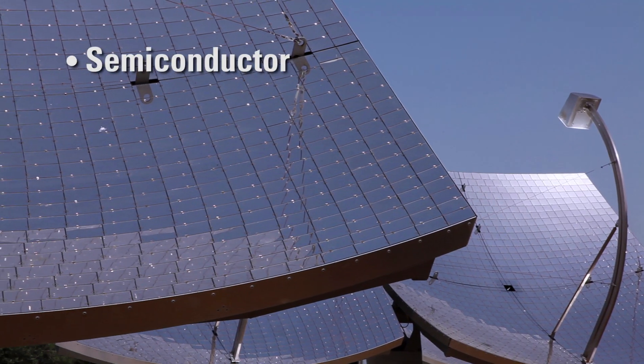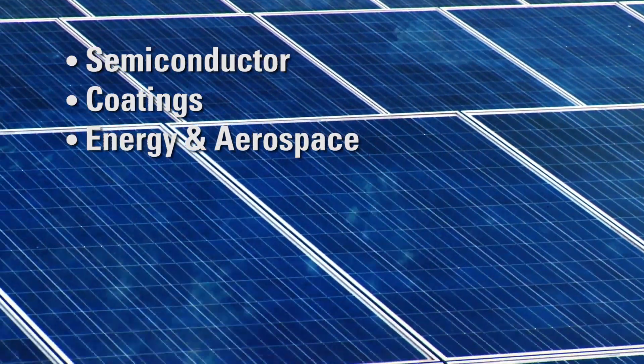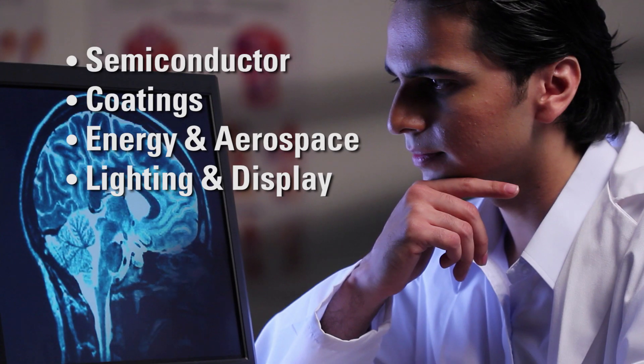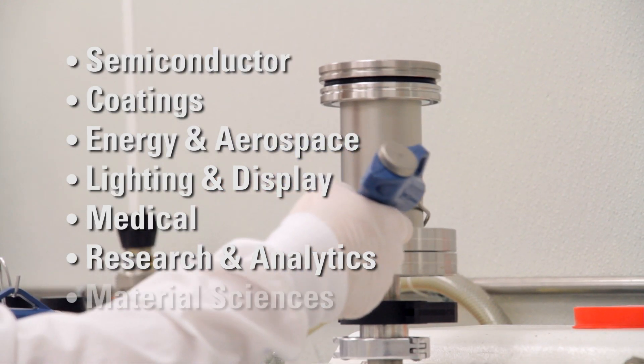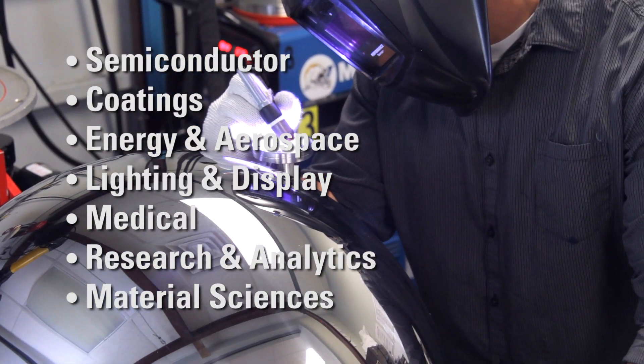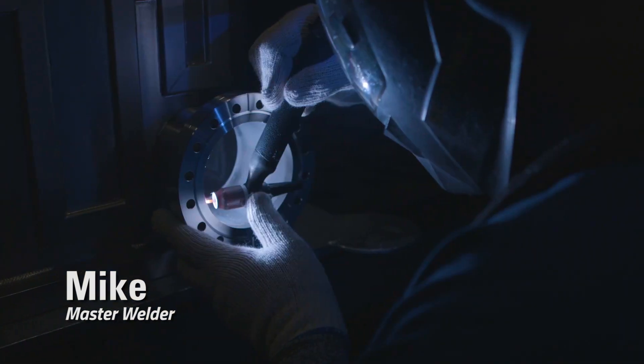NorCal Products is a premier source of custom and standard vacuum components for industry and research since 1962, a division of Pfeiffer Vacuum.